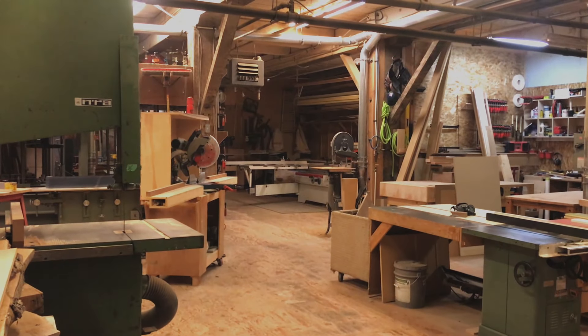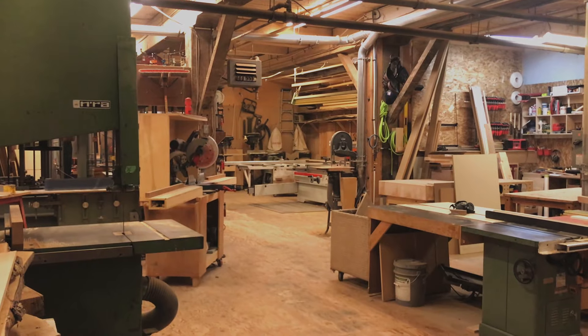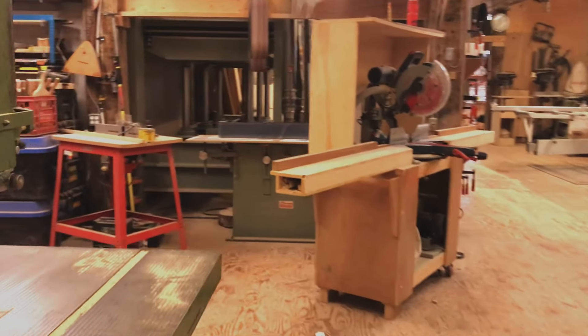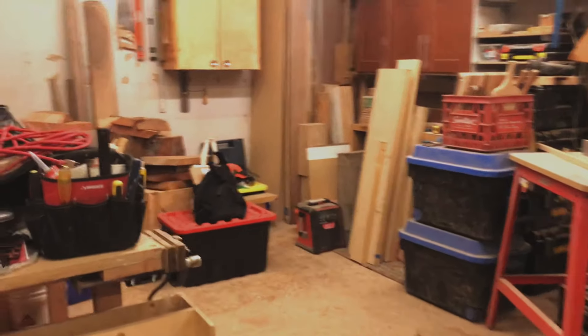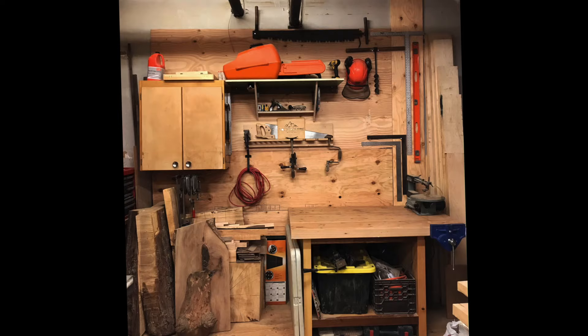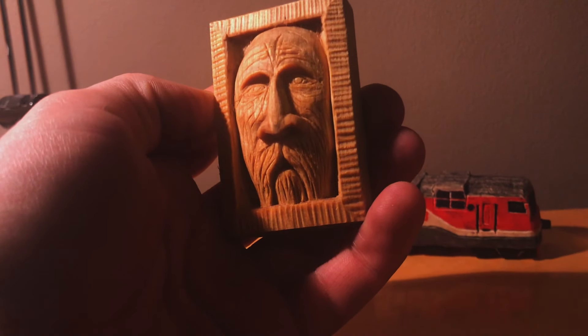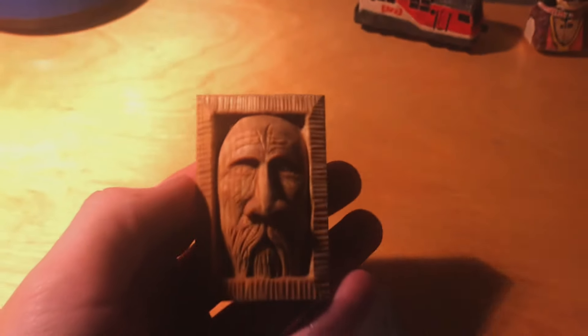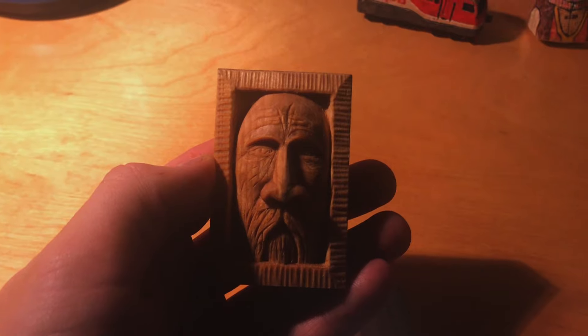I moved to Vancouver at the end of the summer and started renting space in a communal wood shop. I quickly heard that our building hosts a massive art show in the middle of November. I thought this would be a great deadline for me to finish a carving, as well as get settled into my new spot in a new city. I carved this small face while camping this summer and wanted to make a large-scale copy while modifying some of the features. This video documents the process of carving for my very first art show.